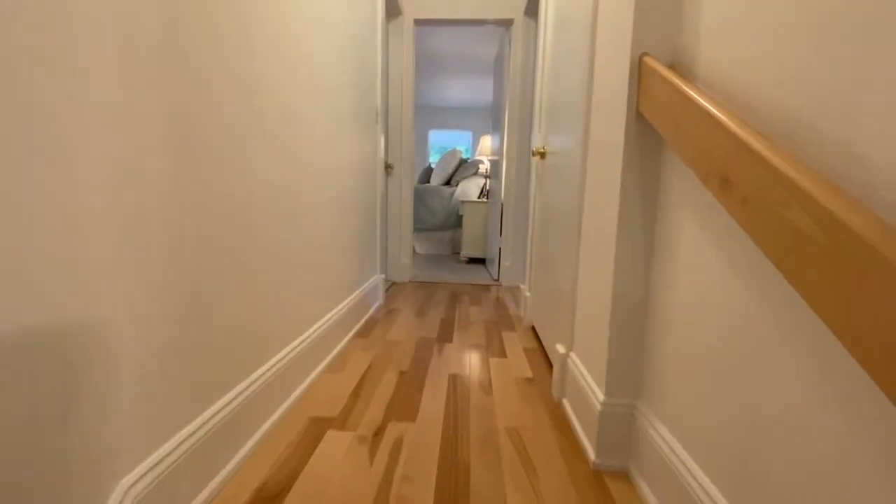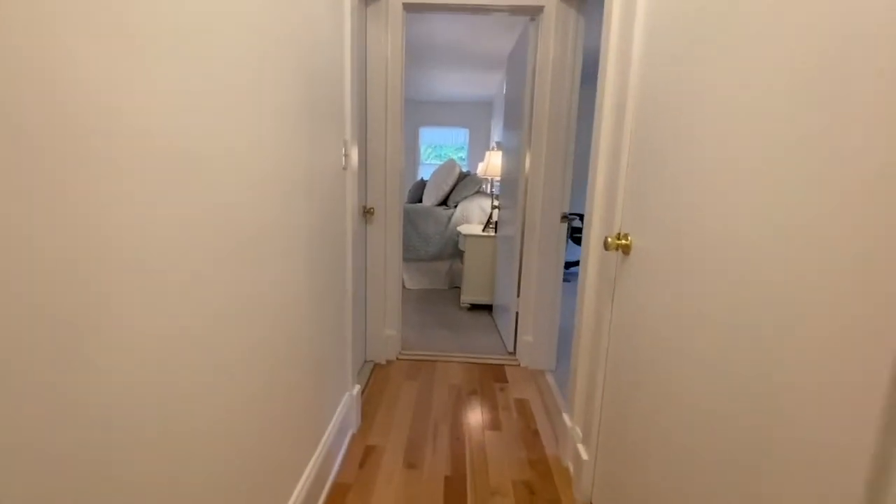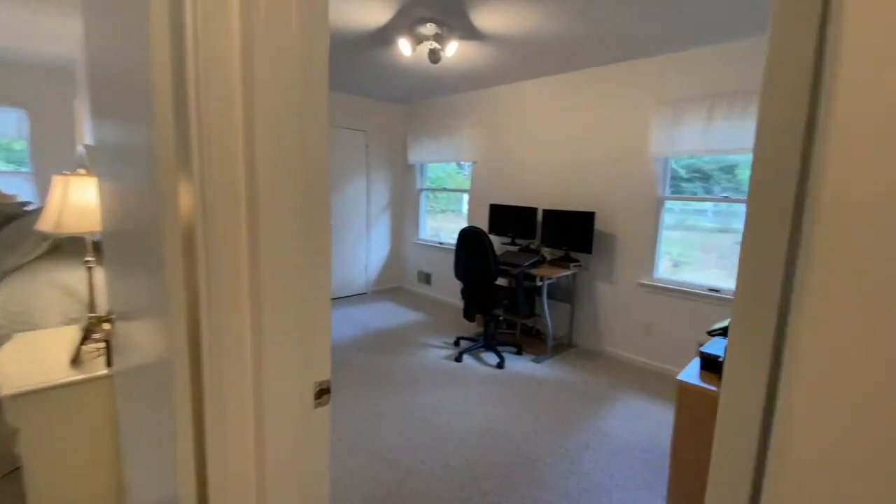The door on the right leads to the walk-out basement, with high ceilings and over 500 square feet of versatile space.